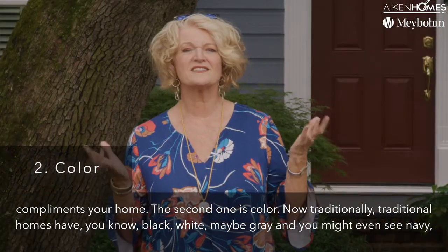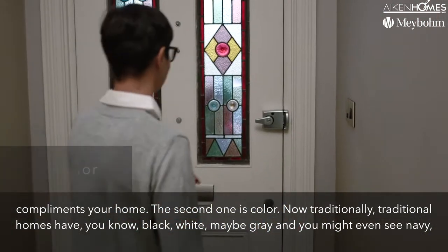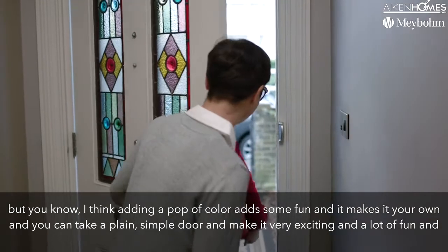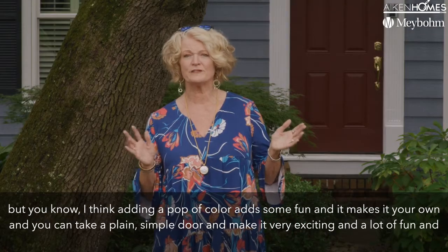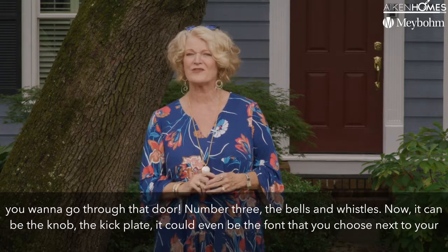The second one is color. Traditionally, traditional homes have black, white, maybe gray — and you might even see navy. But I think adding a pop of color adds some fun and makes it your own. You can take a plain simple door and make it very exciting and a lot of fun, so you actually want to go through that door.